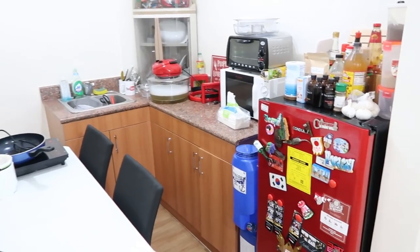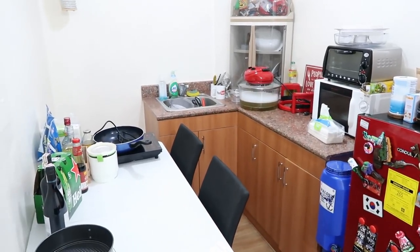So that is the kitchen, guys. I know it's kinda small, but it works for me — it's okay for me. So that's it for the apartment tour, guys. I hope you enjoyed watching. I'll see you in the next video. Bye!